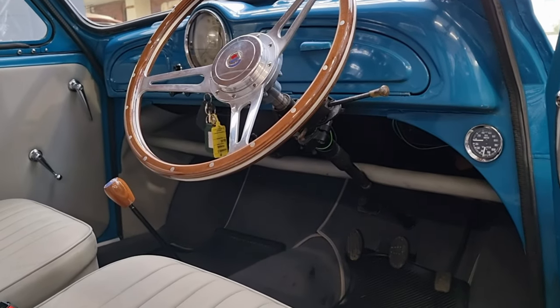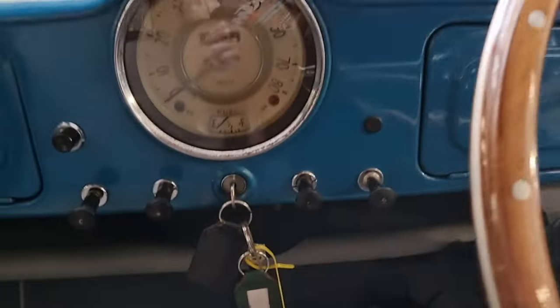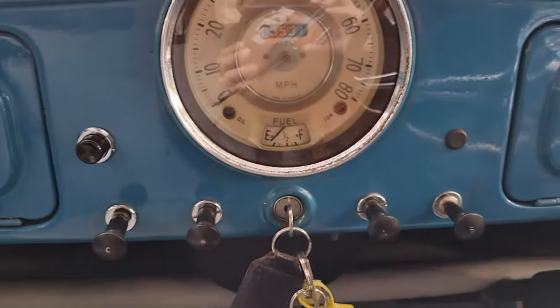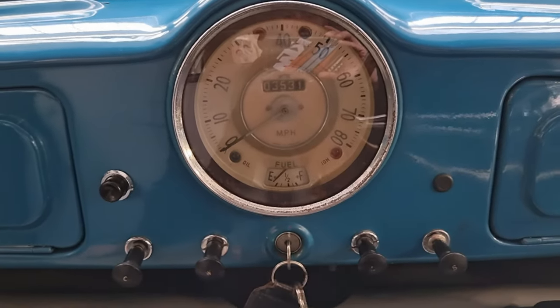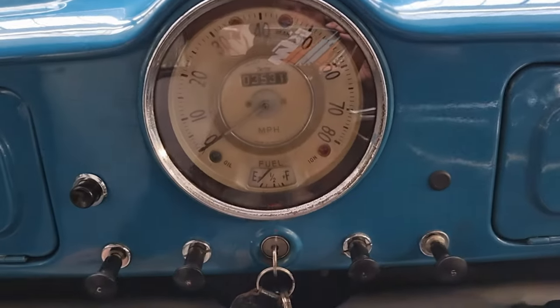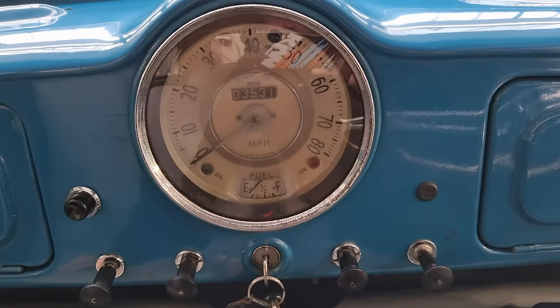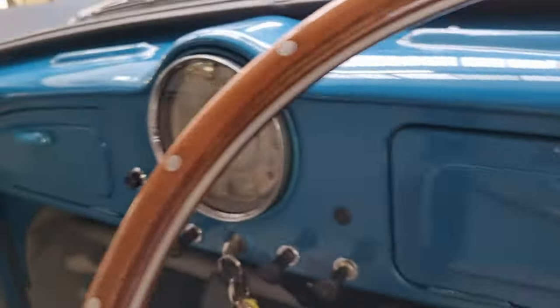It's got water temperature and oil pressure gauges fitted as extras, also an electronic washer pump. Runs and drives absolutely excellently — the brakes nearly put you through the windscreen. Showing 3,531 miles, which is probably what it's done since the rebuild.